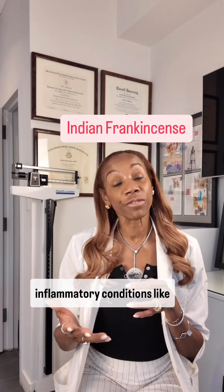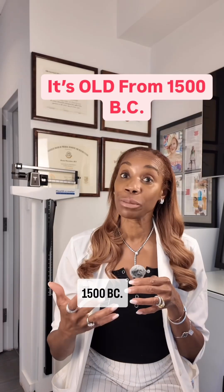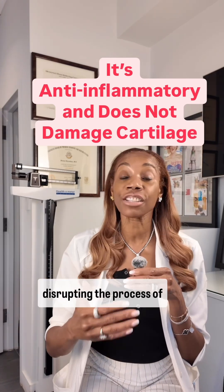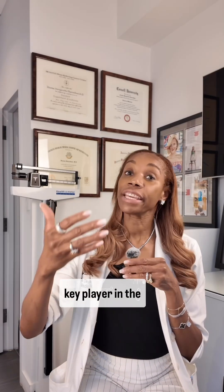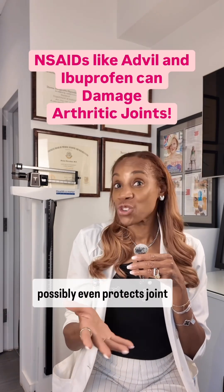It's been used in Ayurvedic medicine to treat inflammatory conditions like arthritis since the Ebers papyrus back in 1500 BC. What makes Boswellia particularly interesting is how it targets the inflammatory pathway without disrupting the process of making new cartilage. Cartilage is that cushion at the top of your joints that helps them move smoothly. One of Boswellia's active compounds interferes with a key player in the inflammatory process, reducing inflammation and possibly even protecting joint cartilage.